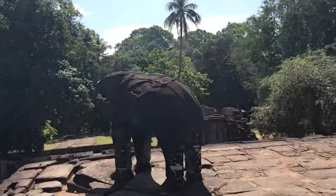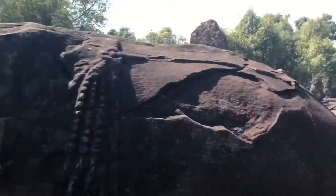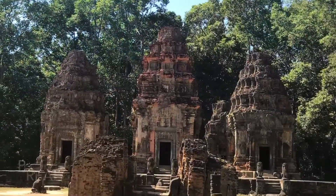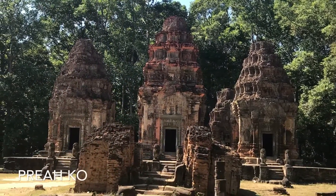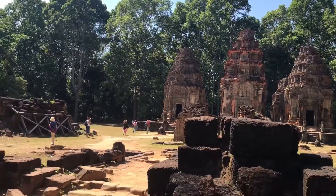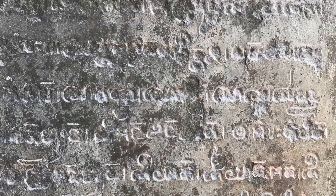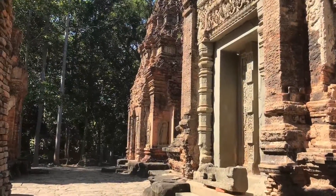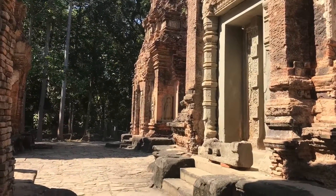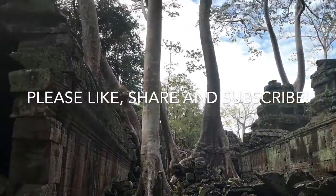I really liked the elephant statues surrounding the temple. The last of the smaller temples that I visited was Preah Ko, known as the Temple of the Sacred Ox. I really liked the ancient Khmer writing along the outsides of the walls.